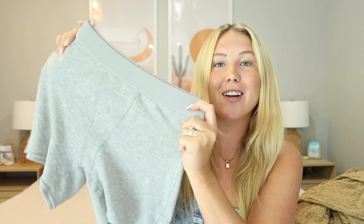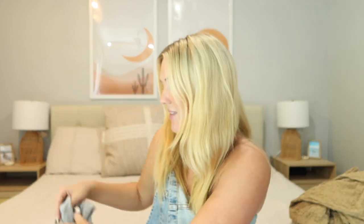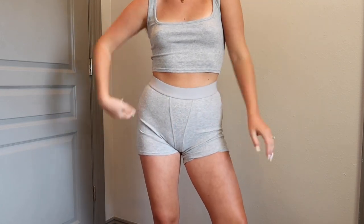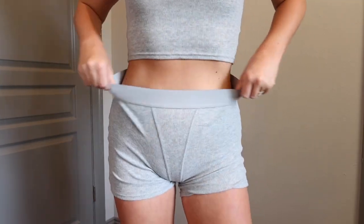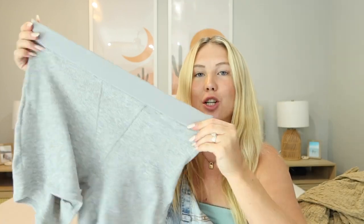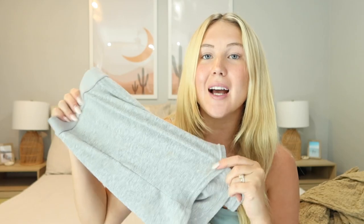If you order one set from this haul, make it this Skims lookalike lounging set. The quality is so good — they're like little boxer shorts in a super soft gray color with a stretchy waistband. The tank top is the same soft gray material and the quality really impressed me. It is so soft and stretchy, and you could also wear the tank top with jean shorts or linen pants. I got a size medium, which I'm glad about because although they're stretchy the waistband runs a little tighter. I will be ordering every color.